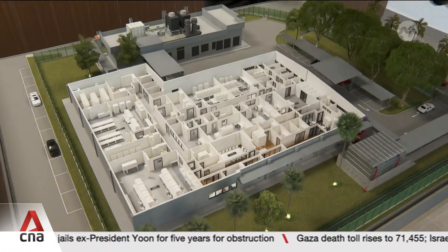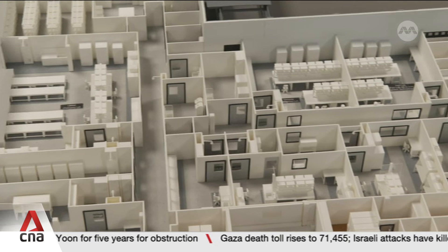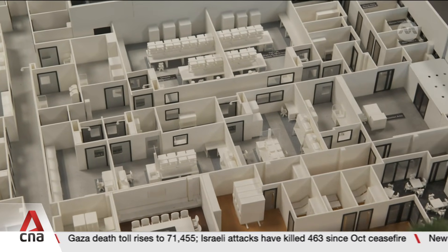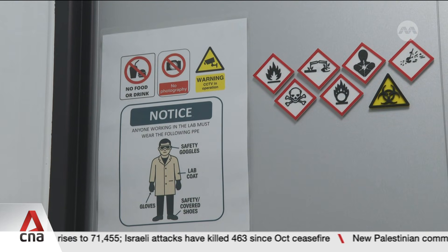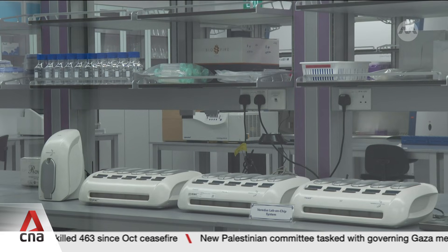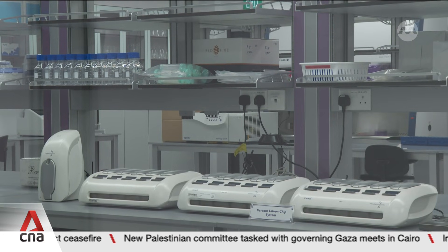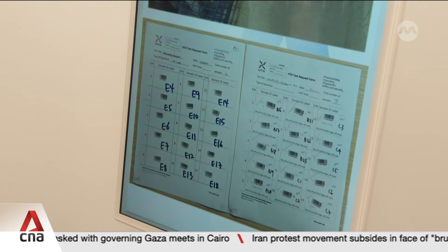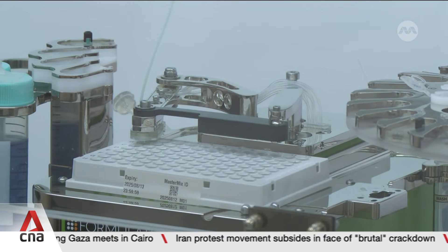Singapore's network of chemical, biological, radiological, nuclear and explosives — or CBRNE — labs has a new fourth addition. Such labs were critical during the COVID-19 pandemic; they tested human swabs and wastewater samples. But back then, every sample was manually labelled one by one on paper, and those labs also had to be retrofitted on the fly to test for the virus.